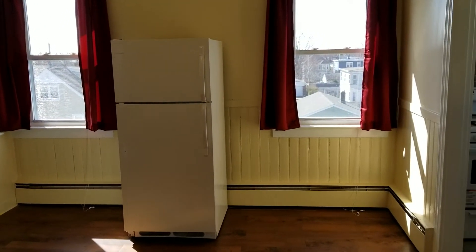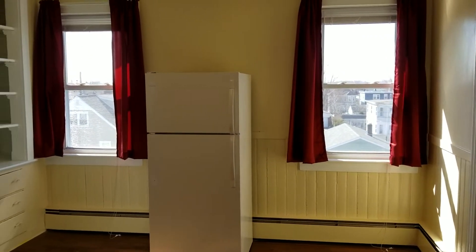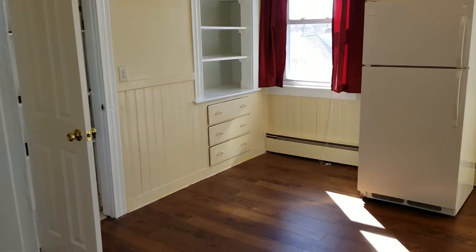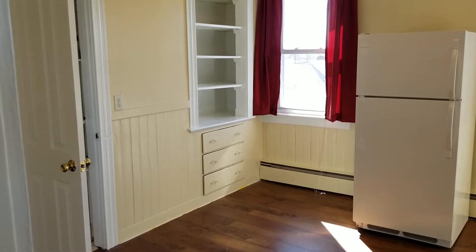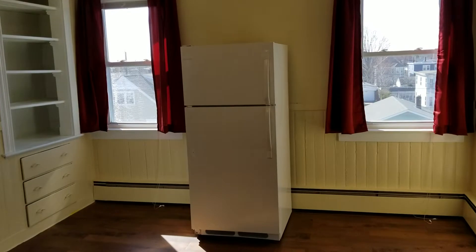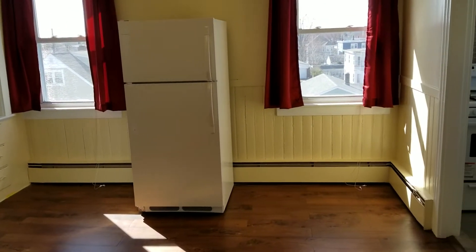Hello everybody, this is Jacob with Nexus Property Management here to show you 78 Old Oak Avenue. This is a third floor apartment housing two bedrooms and a bathroom, located in Cranston, Rhode Island.